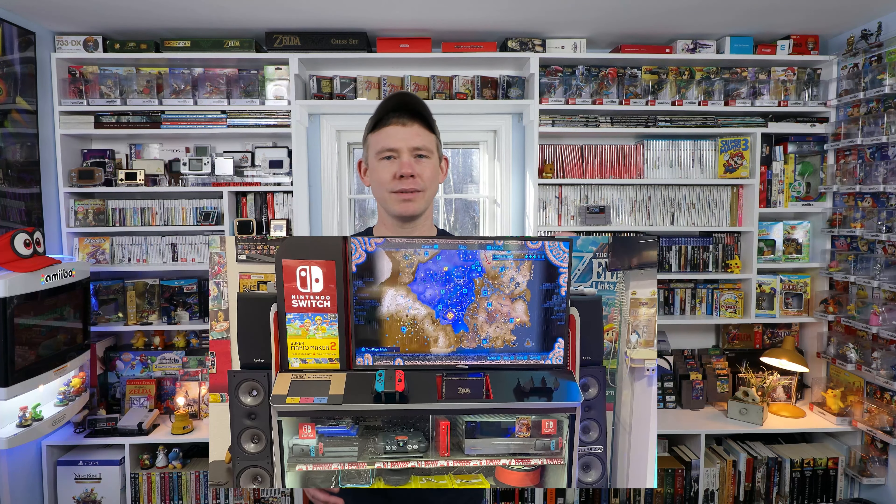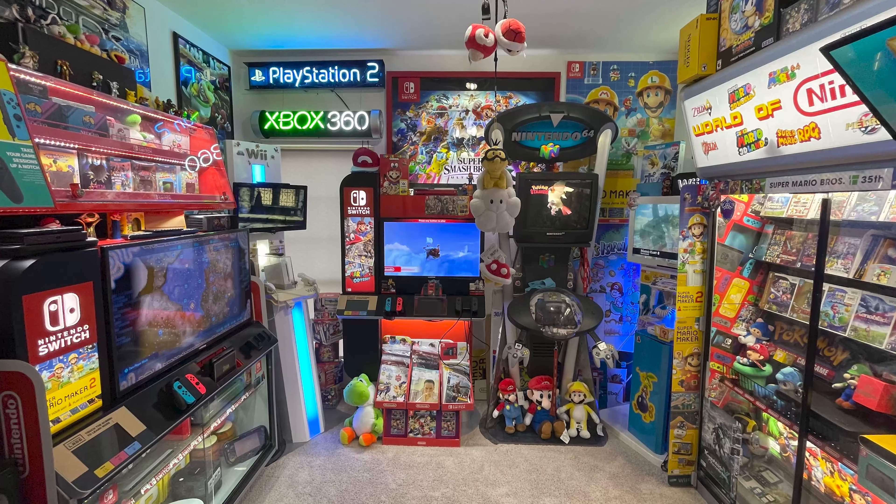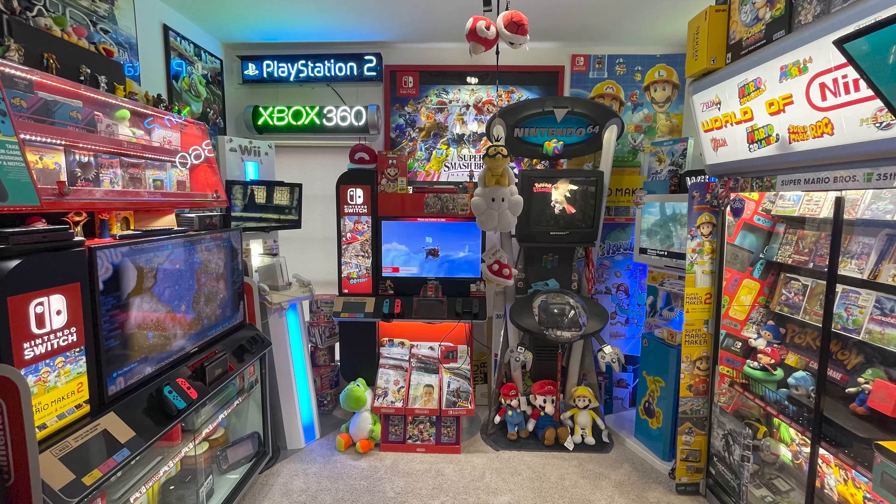So a while back, a game collector called Ish sent in a bunch of photos of their game collection and they just had tons of games, and especially they really seemed to like a lot of the promotional items, standees, the old boxes that things used to be sold in - this kind of thing. So to start this tour off, I'll show off some of the photos he sent in last time so you can get an idea of what has changed in this collection.